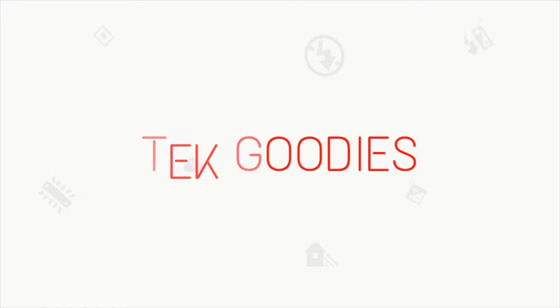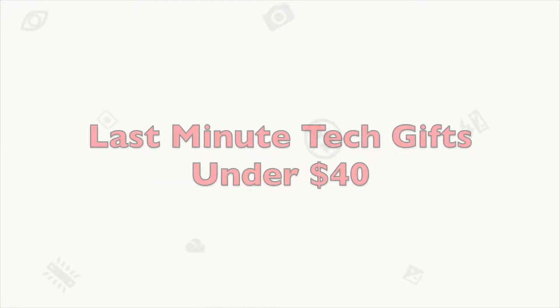Welcome back, guys. Today I'm going to be counting down the top five last-minute tech gifts under $40. So you have this weird step-uncle, cousin, brother's mother, sister you have to get a gift for and you have absolutely zero idea what he or she likes. That's what today's video is for — sit back, relax. We're going to go over the top five tech gifts you can get someone, really cheap, under $40. Starting from lowest to highest, I'm starting at just $10.